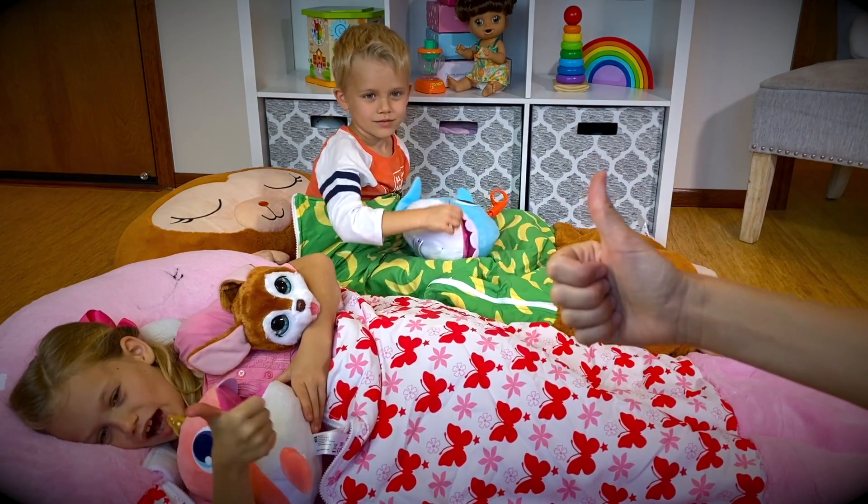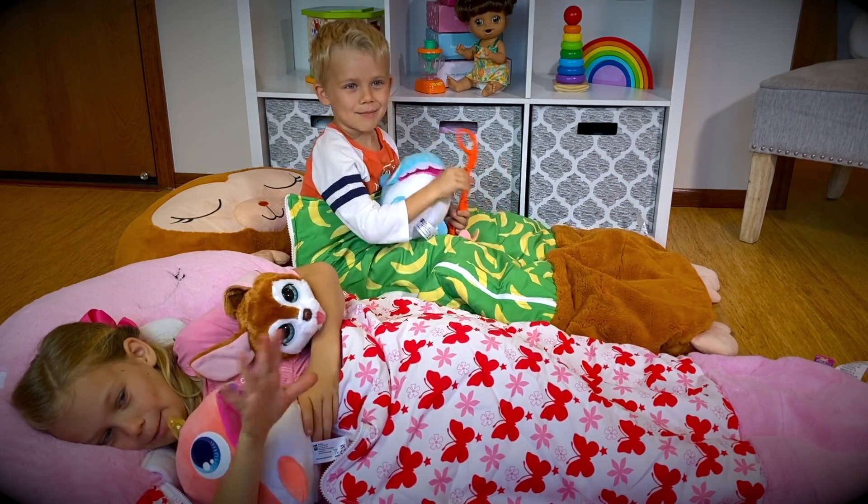Well friends, we hope you enjoyed watching us unbox all these wonderful toys as much as we enjoyed unboxing them! We should say a special thank you to Baby Alive, For Real Friends, J at Play Toys, and Cloud Pet, who sent us a walrus and a talking shark! If you guys enjoyed this video, please give us a thumbs up and we'll see you next time — bye!